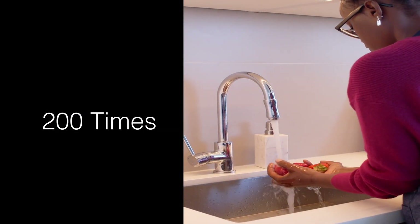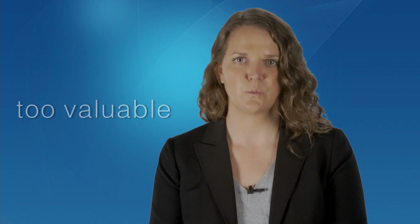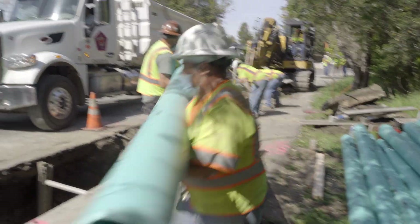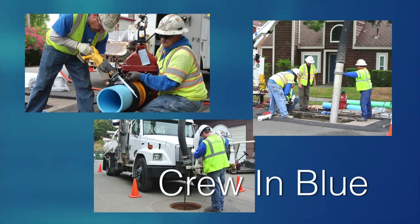When that water goes down the drain, it then becomes wastewater. Did you just say the water is wasted? No, because water is too valuable to use just once. After water has been used, it enters the city's sewer system, operated by our crew in blue.